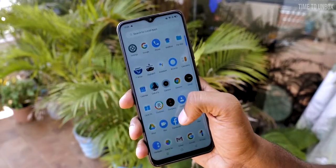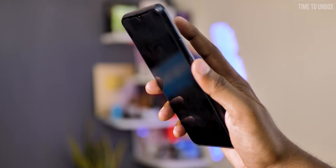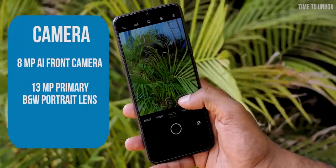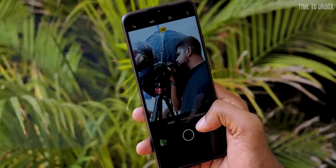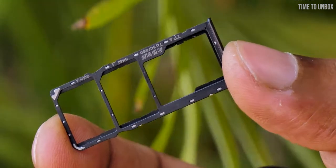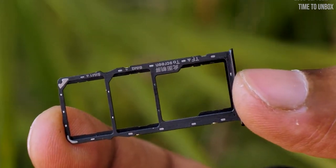The phone runs on Realme UI 2.0 on top of Android 10, and it has a fingerprint sensor on the back. When it comes to camera, on the rear we have a dual camera setup: 13MP main camera and 2MP monochrome sensor. On the front we have an 8MP selfie camera, and the phone comes with expandable storage up to 256GB.